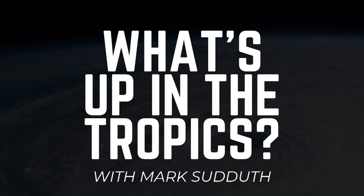Good morning. This is Mark Suttoth, and here's what's happening in the tropics for Saturday, June the 4th, 2022.